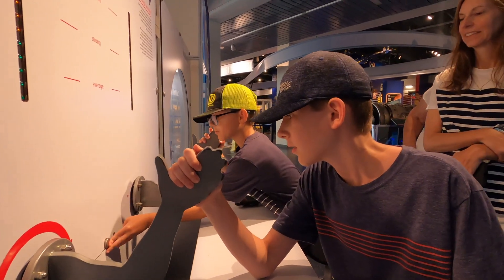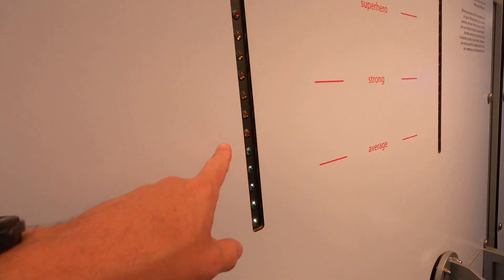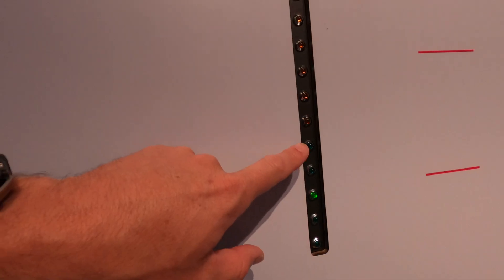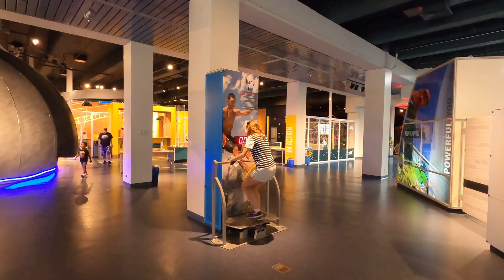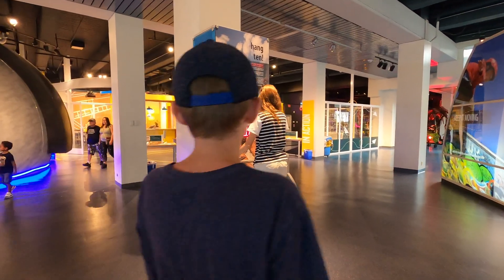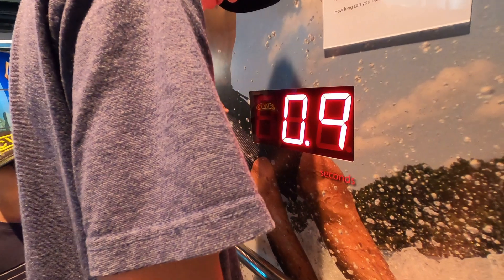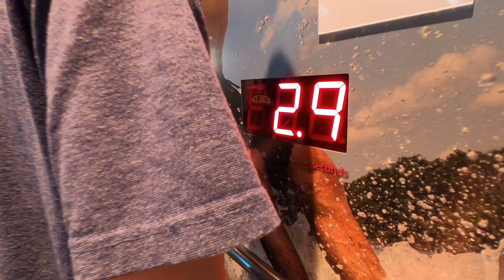We decided to check out more of the body area — seeing how strong the kids are. Keep trying, time to increase those push-ups. And Allison decided to see how good her balance was. There's Preston trying it out as well. Look how long that time is — Natural Born Surfer.